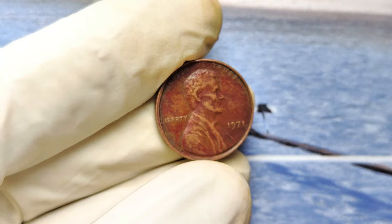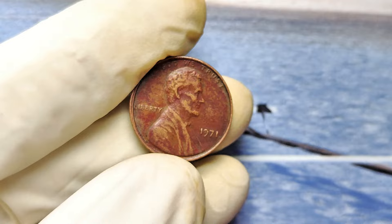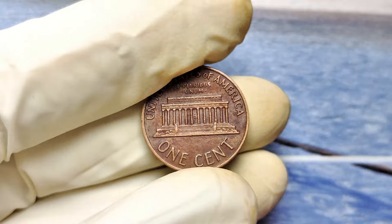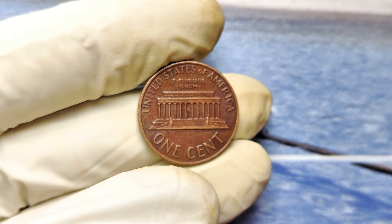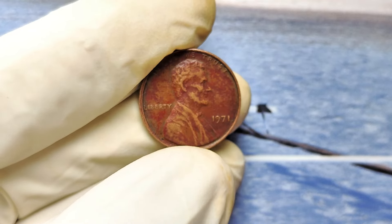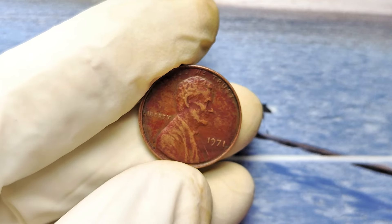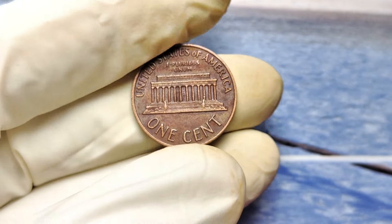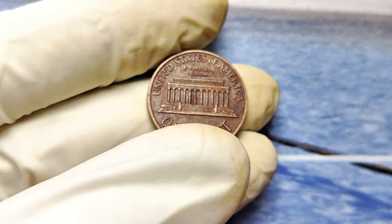Here's how you can get in on the action. First, gather all your loose change — yes, even the dusty jar in your attic. Look for a 1971 penny with no mint mark under the date. Next, examine it closely for any signs of doubling or errors on the lettering, like on the word 'Liberty' or 'In God We Trust.' If you're unsure, use a magnifying glass or take it to a professional coin appraiser. The demand for rare coins like these is skyrocketing, and collectors are willing to pay top dollar.